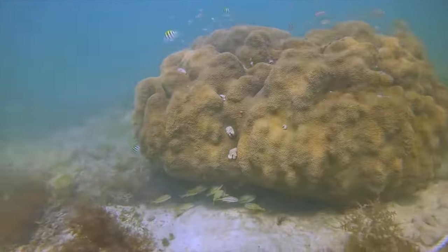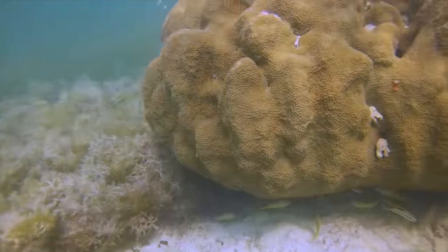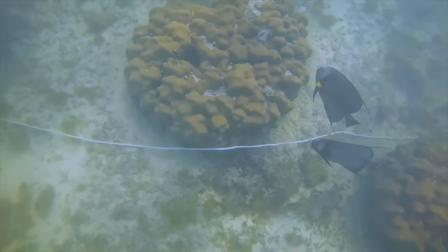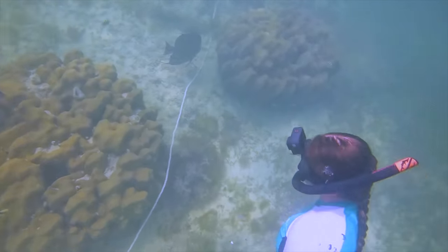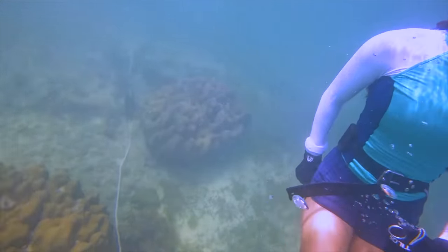Baby angelfish will hatch within only 15 to 20 hours — that is incredibly fast. The baby angelfish will then live in floating beds of plankton, seagrass, or sargassum until they're old enough to swim down and live on the reef.